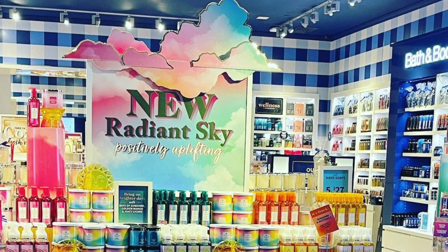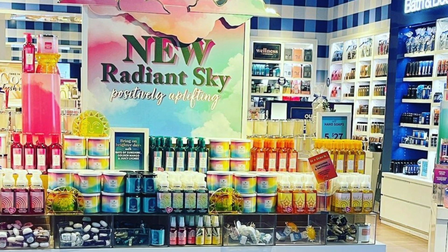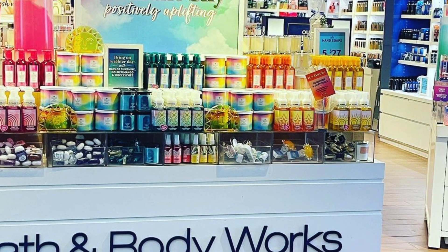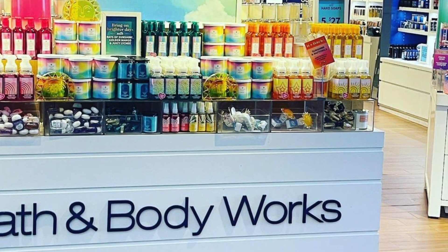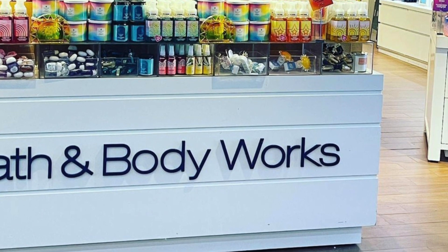So we're going to talk about the Bath & Body Works new spring collection as a whole. I'm going to break it down, and then later today, tomorrow, and into next week, I'm going to start reviewing more products. When I walked in and saw the new display, I was like, it's so pretty. If you have a store near you, you've got to go in, because seeing everything together really brought this collection together for me. It's beautiful, it's dreamy, it's vibrant, it's sunny. Bath & Body Works did a really good job bringing this collection together.